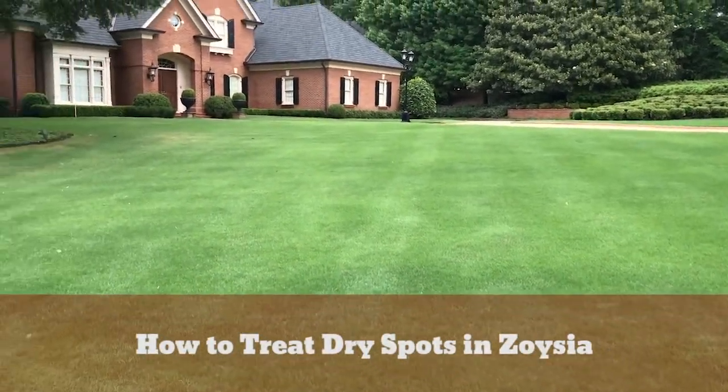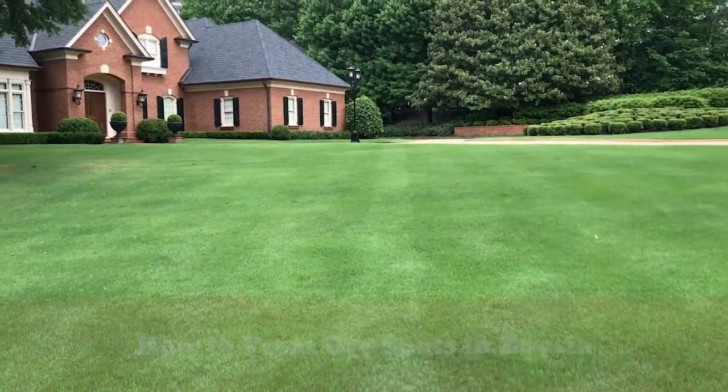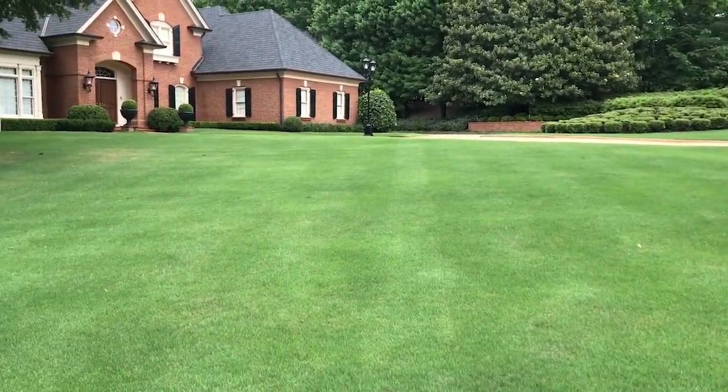My name is Lee Hayes. I'm working with Arbornomics Turf in Atlanta. I am showing you a property that I've been working on for a little while, trying to get it to green up.